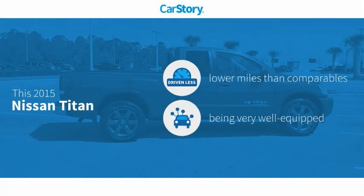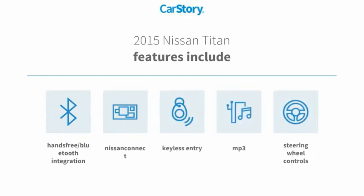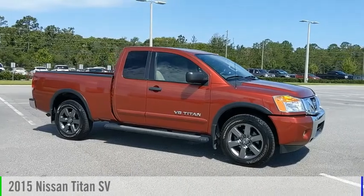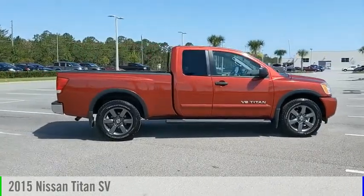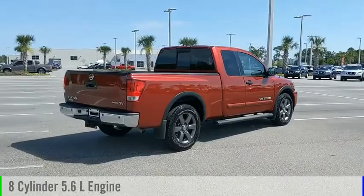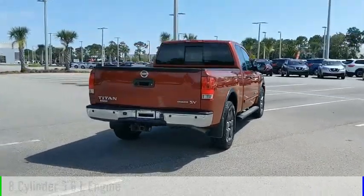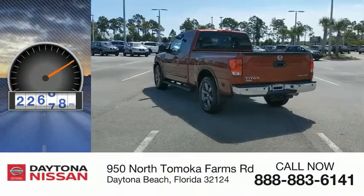CarStory research indicates this vehicle as having lower miles with less wear and tear, loaded with features. Features also include keyless entry, steering wheel controls, MP3, and hands-free Bluetooth integration. You are going to love the 2015 Titan. This vehicle is powered by a rear-wheel drive, 8-cylinder, 5.6-liter engine, and comes with an automatic transmission. This vehicle has less than 25,000 miles.